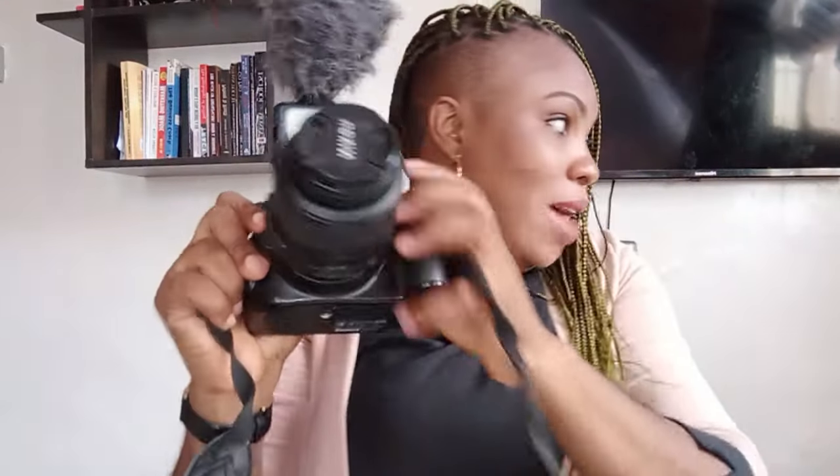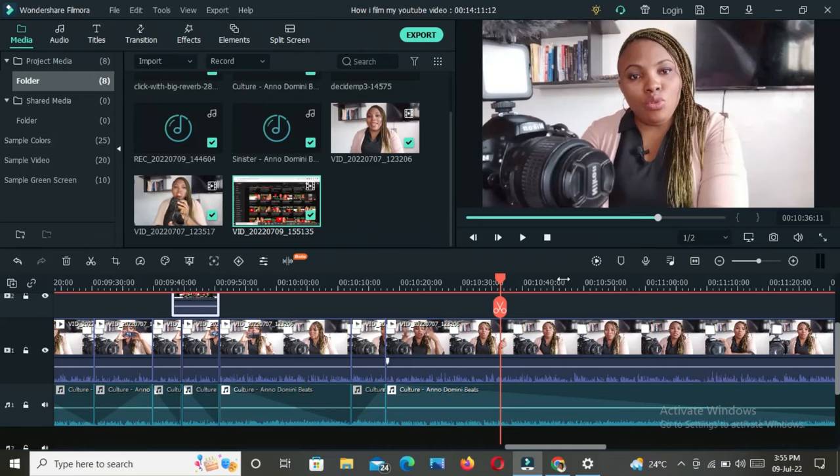Another thing I got with this camera was a stand — a smaller one. With this I can get my camera set up since my videos are mostly sit-down videos. This is like a smaller version of a full tripod, but it's easier for me to navigate. Another thing that came with the camera is the cord — this is the cord I use to transfer my footage from the camera to my laptop before editing. They came with one battery, but I had to get an extra battery.